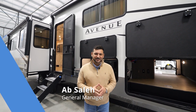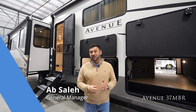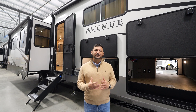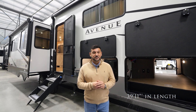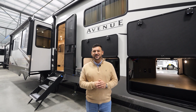Hey guys, Ab Saleh with Alliance RV, and today I'm extremely excited to talk to you about the all-new Avenue 37 MBR. The 37 MBR is a very innovative approach on a mid-bunk slash multi-purpose floor plan, coming in at 39 feet 11 inches and weighing around 12,500 pounds. Join me on this tour.